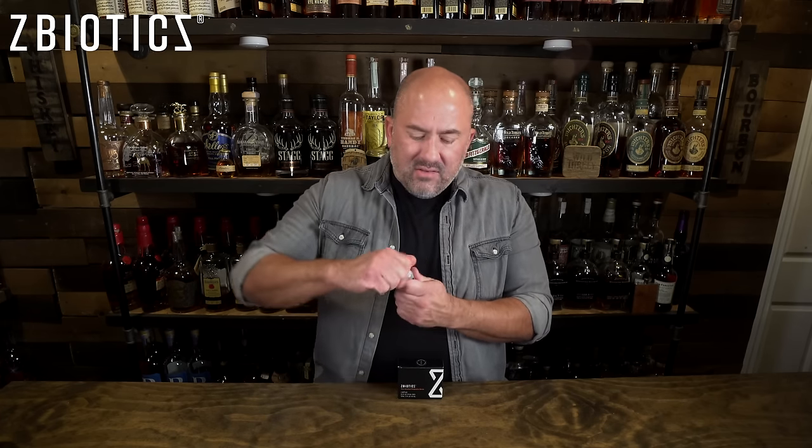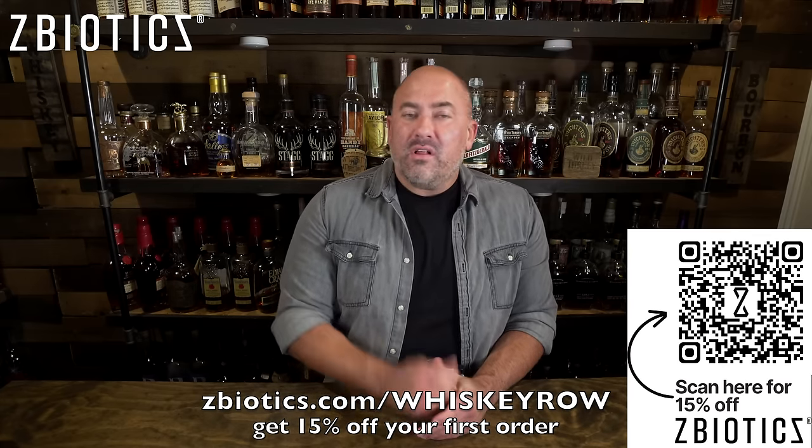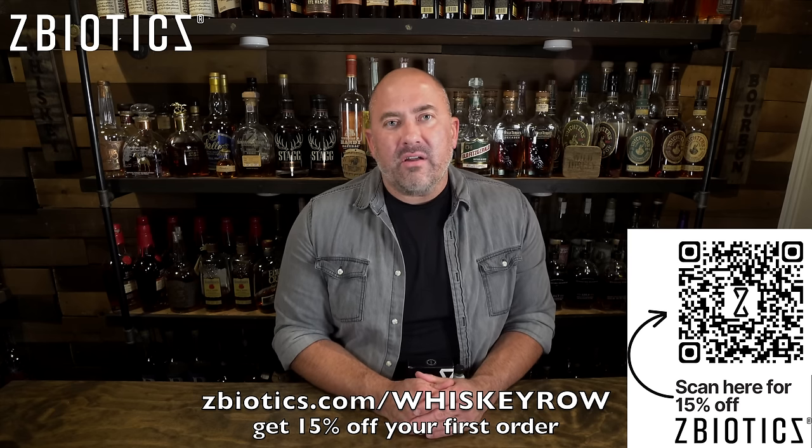ZBiotics is the pre-alcohol probiotic based on a Japanese superfood called natto. They took that and used genetic engineering to create this. What ZBiotics does — there is a toxin created as a byproduct of alcohol called acetaldehyde, and that's what really leads to you feeling so crappy after you drink. It acts similar to how your liver functions to combat acetaldehyde. With Halloween tomorrow and Thanksgiving right around the corner, it is time to stock up on ZBiotics to prepare for the holidays. Go to zbiotics.com/whiskeyrow or click the QR code on screen to receive 15% off your first order, and you can use that code to subscribe so you always have ZBiotics on hand.